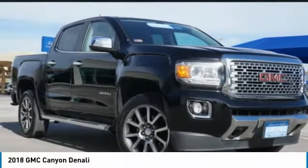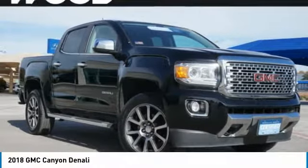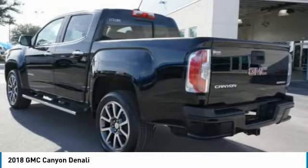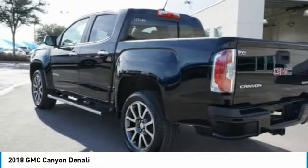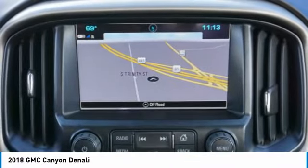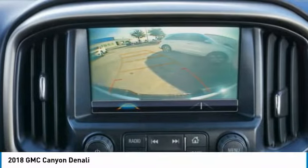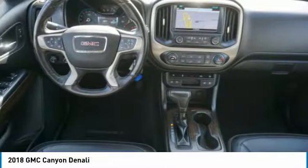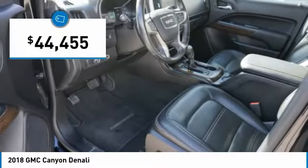Great choice today with the 2018 Canyon. With one of the most powerful standard four-cylinder engines in the class, the Canyon lets you enjoy 18 city, 25 highway EPA estimated MPG, and is engineered to absorb the bumps, handle the curves, supply superb traction, and provide seating for five — and is priced below $45,000.